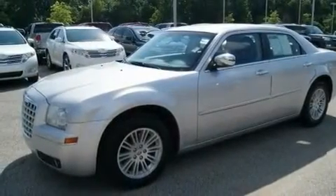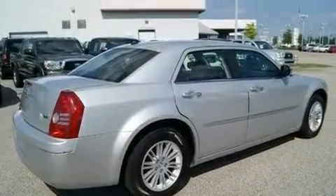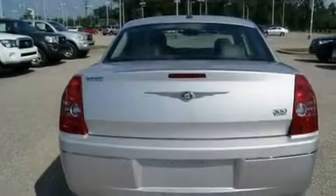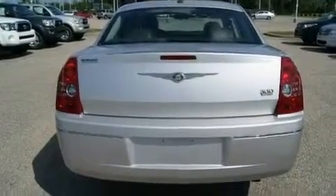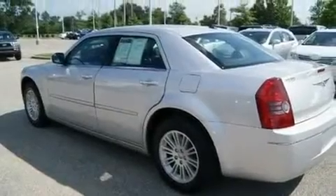Its top features include a power driver's seat, solar-controlled glass, cruise control, a leather-wrapped shift knob, four-wheel independent suspension, aluminum wheels, a Sentry Key theft deterrent system, a low-tire pressure indicator, and air conditioning with automatic climate control. This vehicle has fewer than 33,000 miles on the odometer.